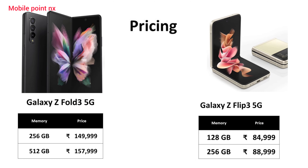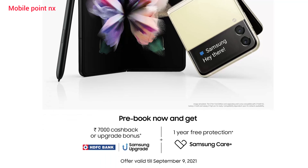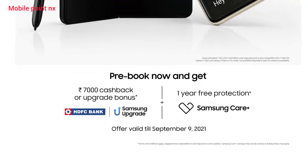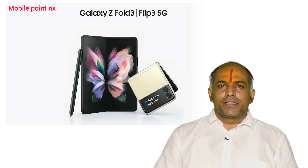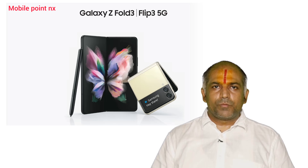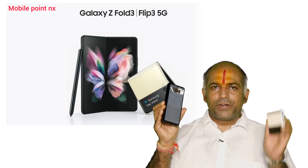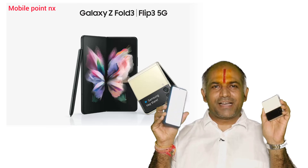So compact. For prices and pre-booking offers, I'm sure amazing phones ka be sabri se intezaar karre hain — toh phir aaj hi aaiye MobilePoint NX Irla pe, experience kijiye live demonstration aur pre-book kijiye. I am waiting at the store. Will you fold or flip? See you at the store, bye!